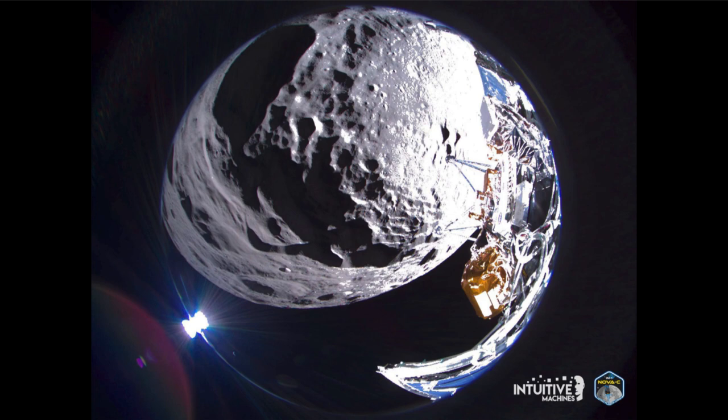This is actually the very first time that a commercial landing on the moon has occurred — so this was a commercial landing, not a NASA-specific landing. It is also the first U.S. landing on the moon since December of 1972, when the Apollo 17 astronauts were the last humans to step on the moon.